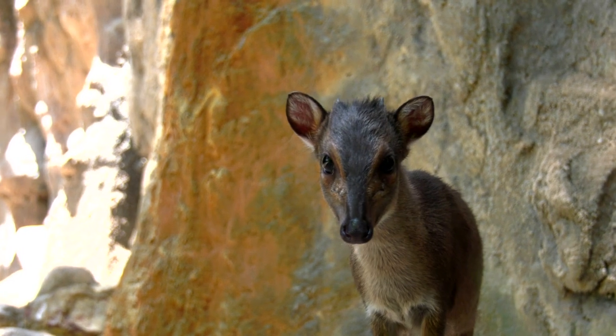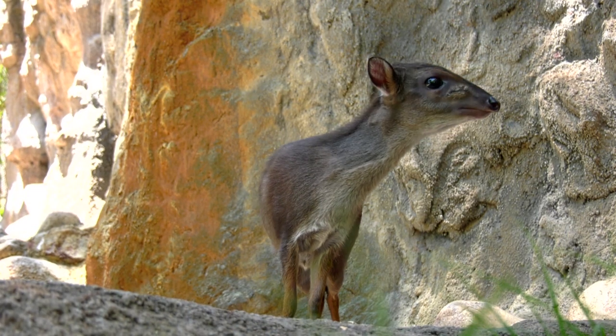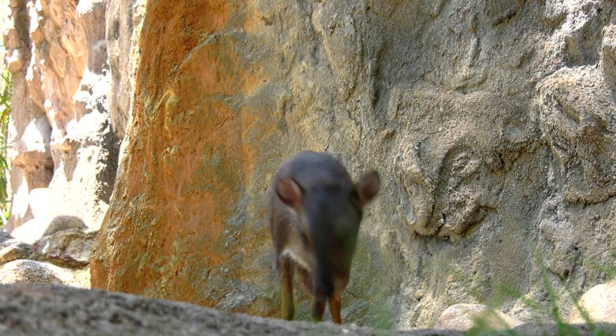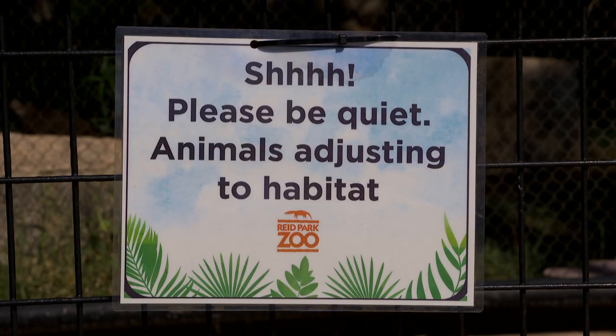We've been doing introductions between the ring-tailed lemurs and the blue dikers and they've been going really well. There's not a ton of interaction but they do notice each other and they will sometimes approach each other, but everyone is getting along really great.